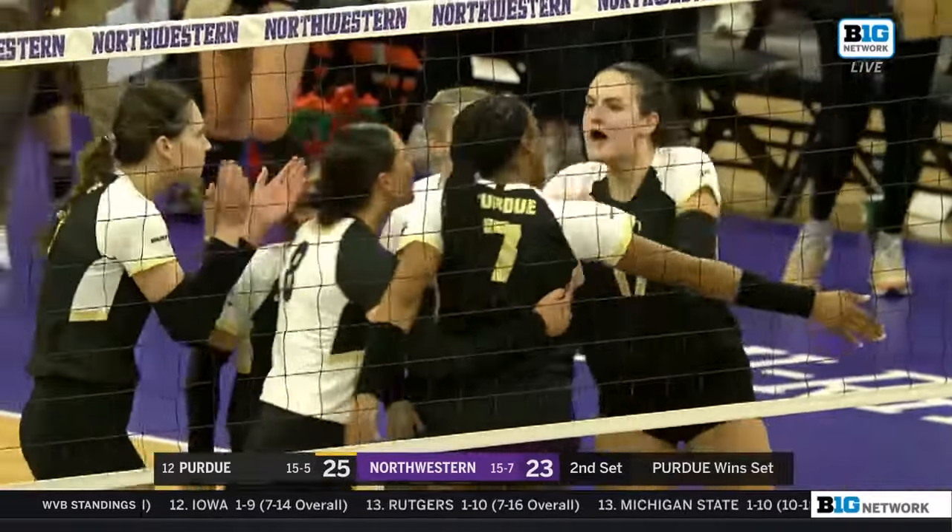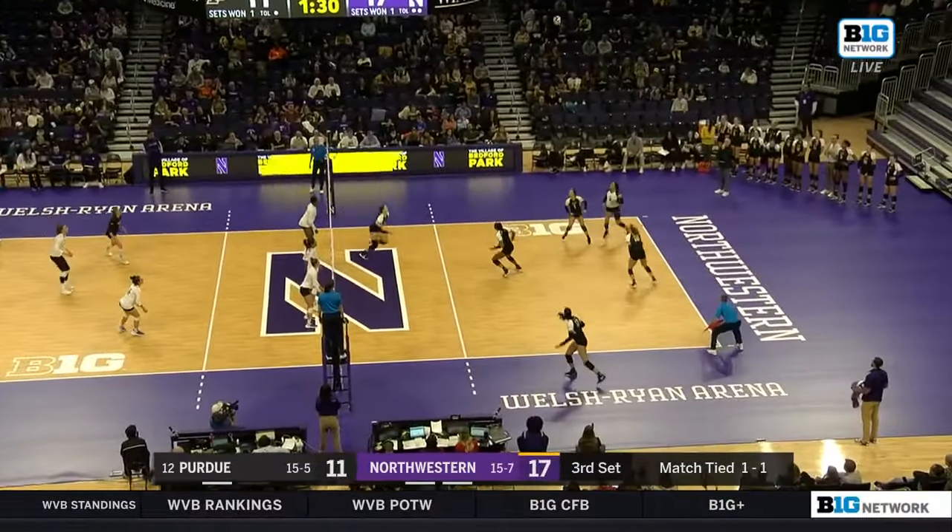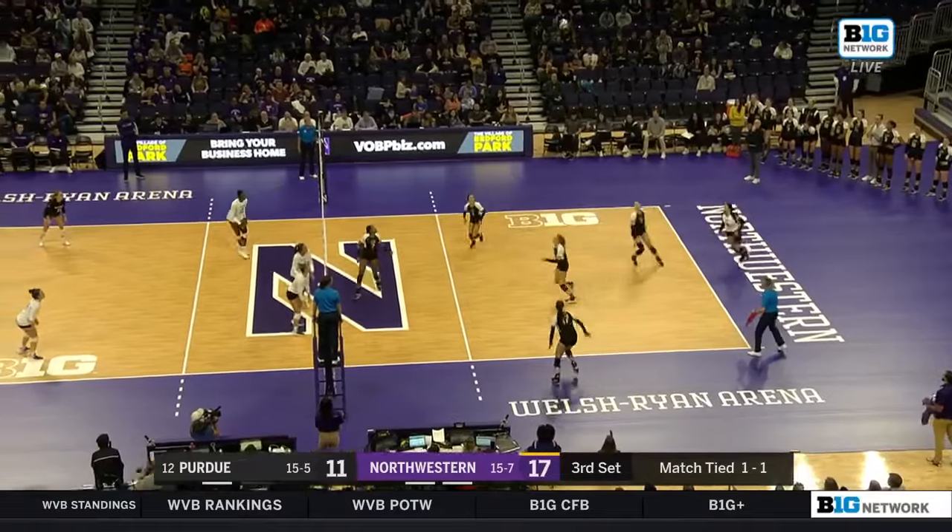I don't think that was going to be out. I'm not sure — doesn't matter. And a block seals it. The Boilermakers tie this match up at one apiece.